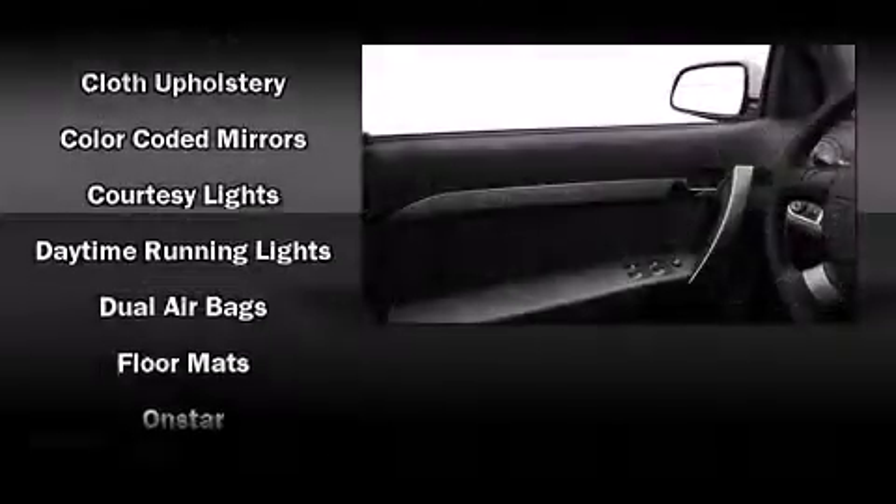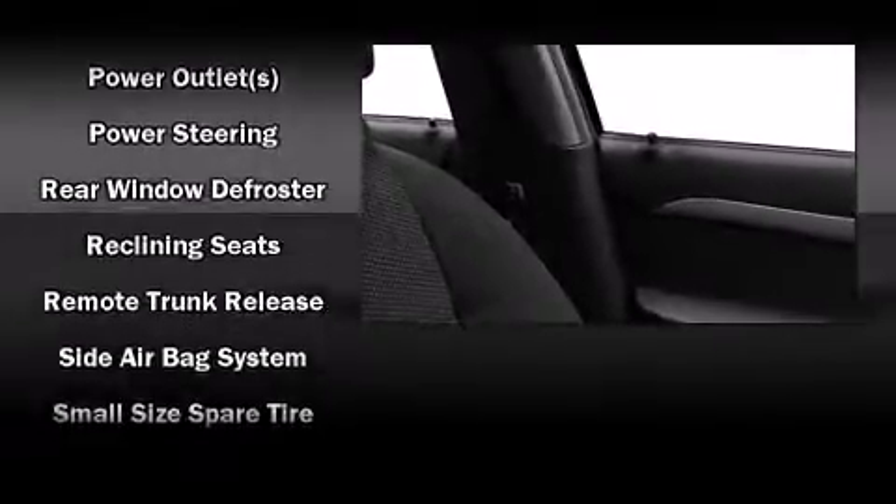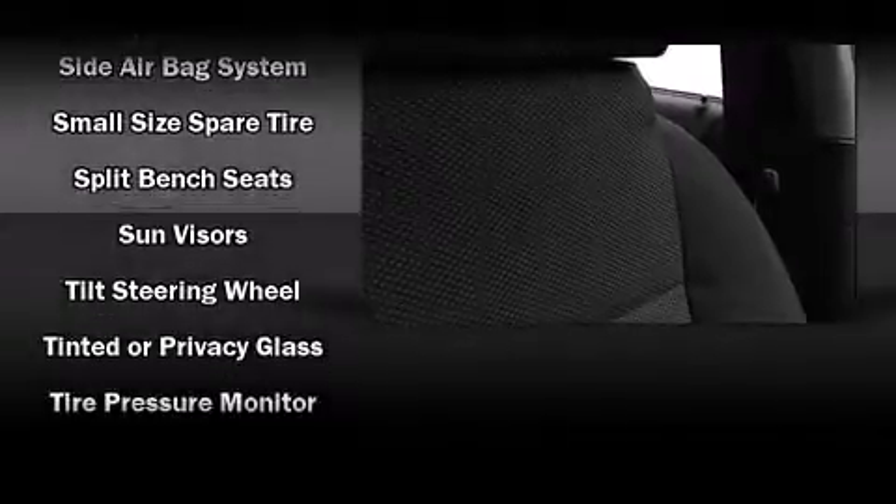All of the premium features expected of a Chevrolet are offered, including a tachometer, variably intermittent wipers, and a split-folding rear seat. Audio features include an AM-FM radio and four well-positioned speakers.